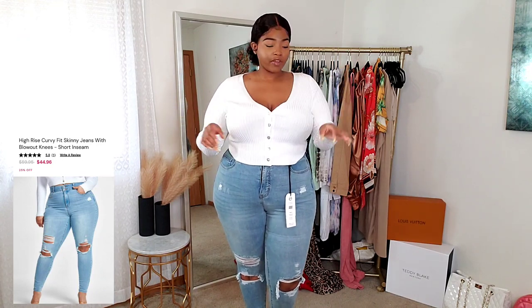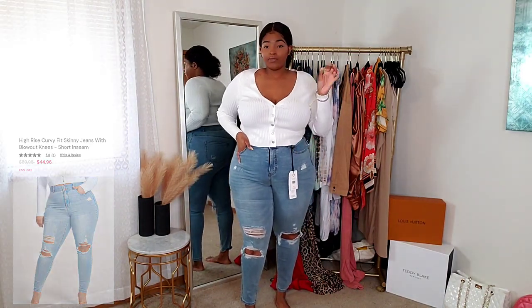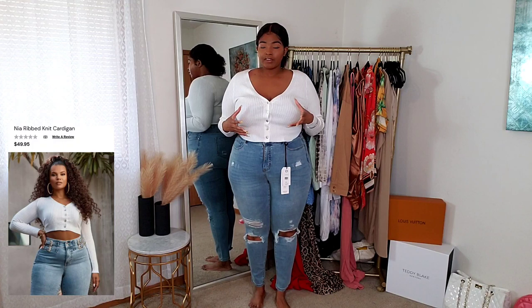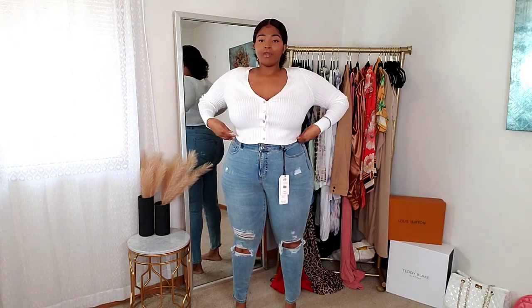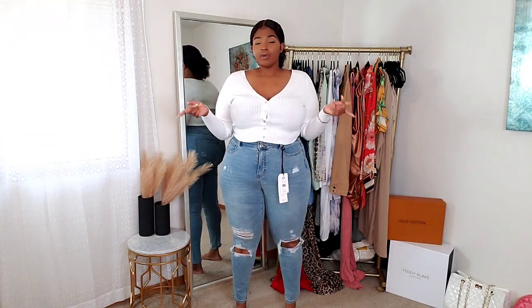Let's continue on with the haul. I'm back on my thing of putting outfits together, and here is the first one. I absolutely love this outfit — I feel like it's perfect for spring. I got these denim jeans, and you guys know I have fallen in love with Fashion to Figure jeans. If you have not tried FTF jeans, you need to. They always fit so good. I'm a size 18 in all their jeans. If you're proportionate a certain way — like my waist is smaller and my hips are bigger — these jeans really do my body so good.